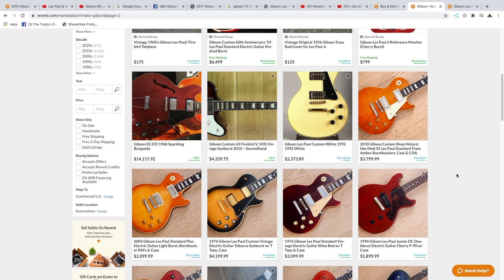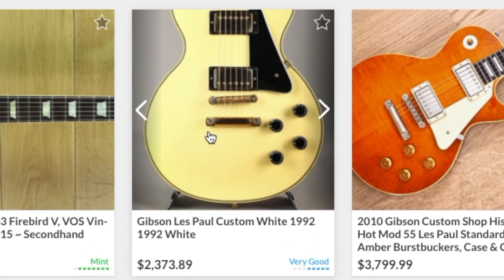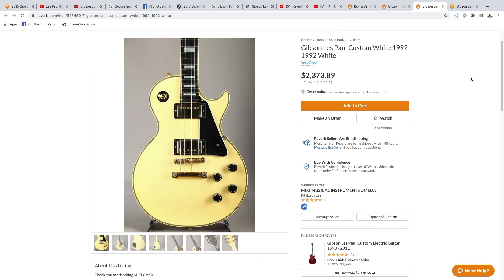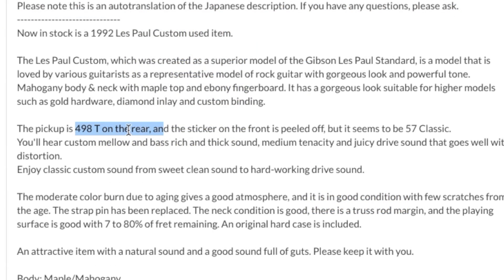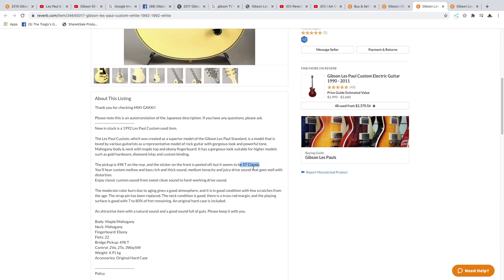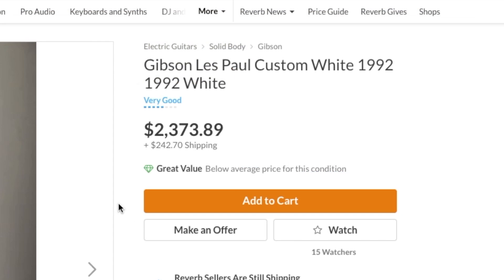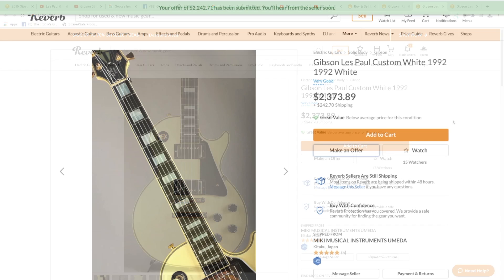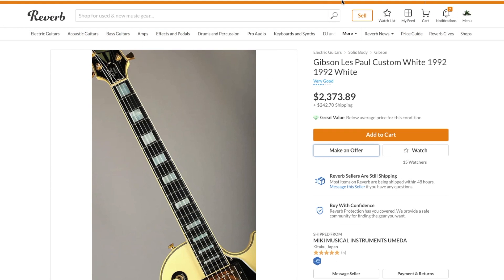Moving on to page two — not a bad deal on that custom. I used to buy a lot of white customs from Japan because you can get them at decent prices. Early nineties era — those are good guitars. Looks like a 498T at the bridge and a 57 Classic Plus, so somebody must've swapped some pickups, but they're all Gibson. The shipping is expensive because EMS isn't offering flights to the USA right now. Even at $2,650, that's a good deal for someone.